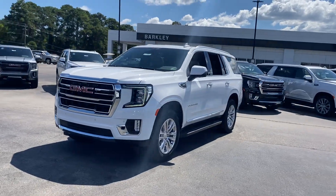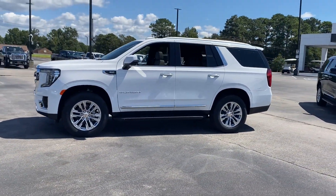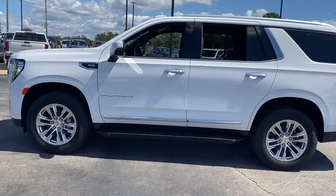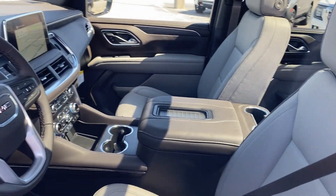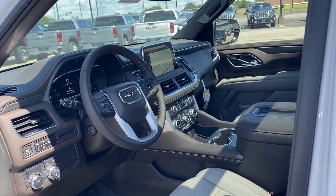You'll absolutely love all of the included premium features such as Cross-Traffic Alert, Lane Keeping Assist, Lane Departure Warning, Wi-Fi Hotspot, Satellite Radio, Premium Sound System, Multi-Zone Air Conditioning, Blind Spot Monitor, and Parking Aid Sensor.